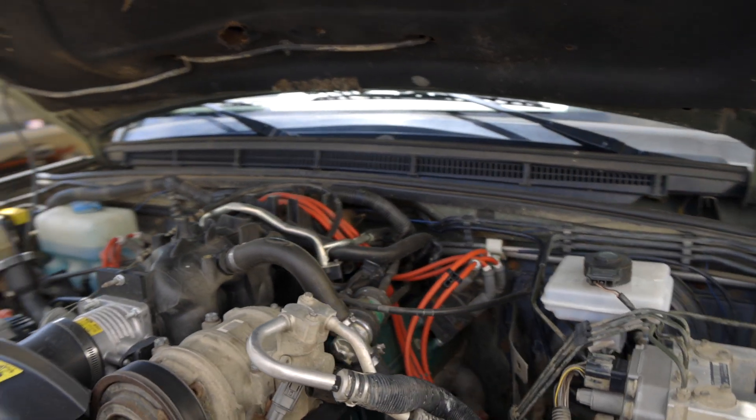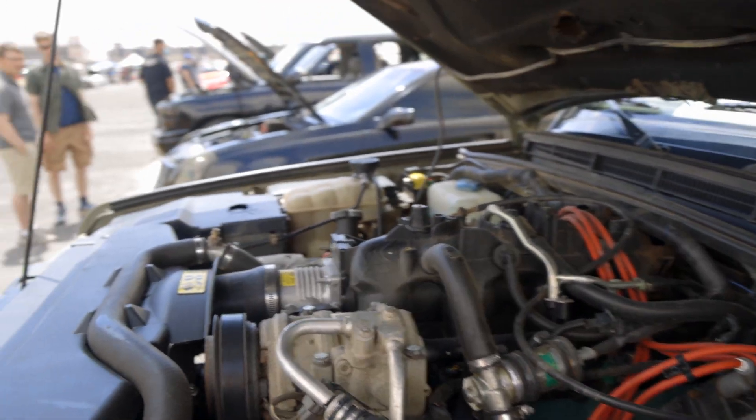It's running Bosch Motronic 5.2.1, which is actually doing all the work. There's no GM management, no black box translators, no piggybacking — none of that is going on.